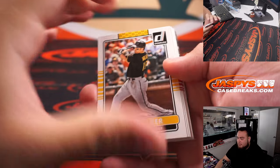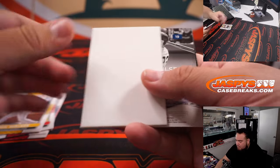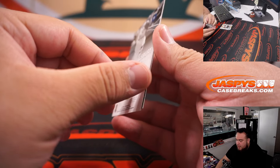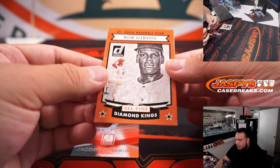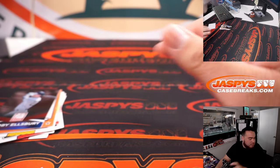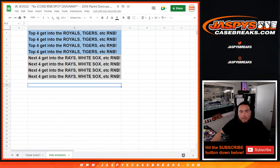Alright, here we go guys. Good luck. Jacoby Ellsbury and a Bob Gibson. Alright, nothing crazy out of there, but let's switch teams and do the giveaway now guys.